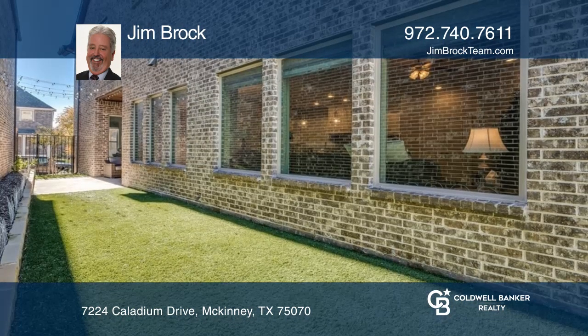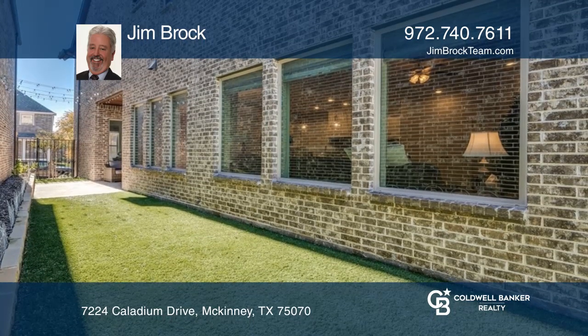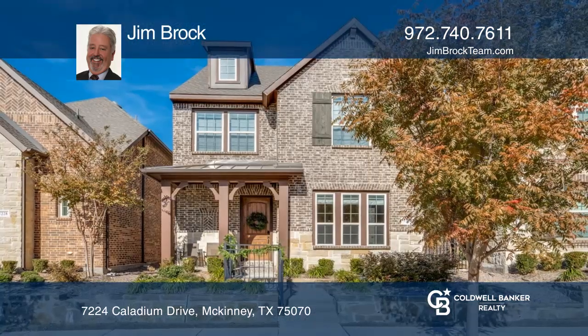The covered side patio is maintenance-free. Check out this property for yourself by scheduling a tour with Jim Brock.